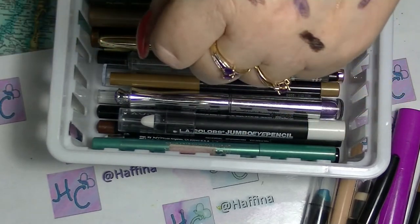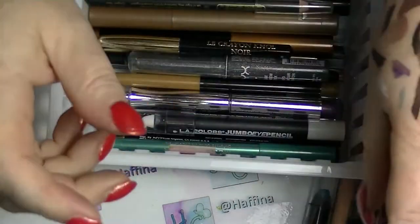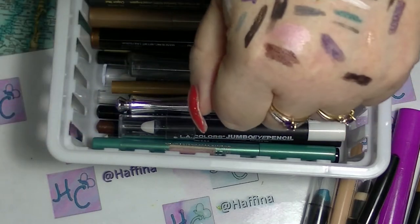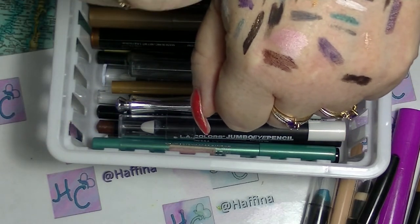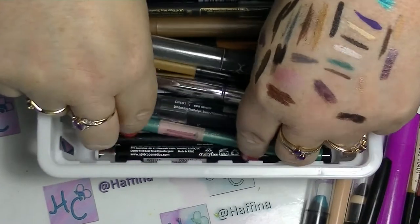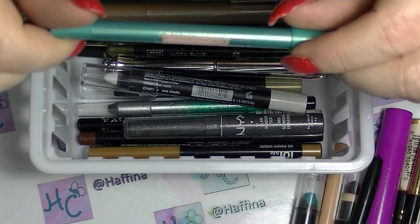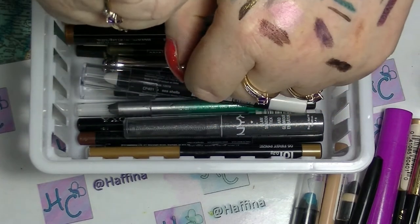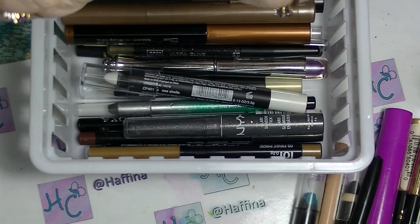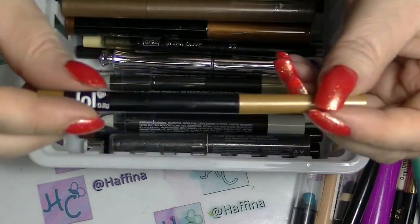Some random very black pencil — I need to use that one up. My Lancome black eye pencil — I need to use that up as well. My Models Prefer turquoise eyeliner — that right there is so beautiful. Looks like it's starting to dry up a little bit; I did use that one a lot last year, it was in a project.